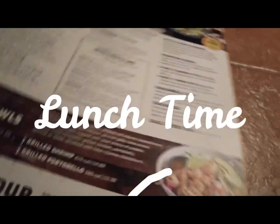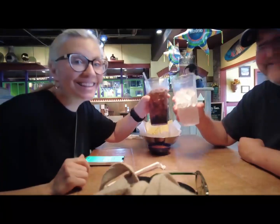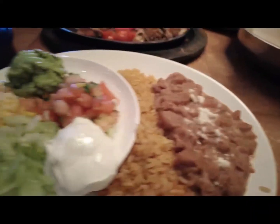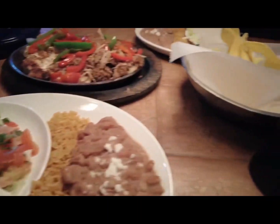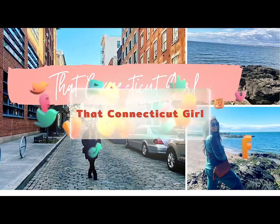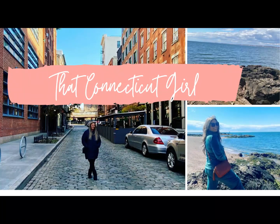After the beach, we stopped for lunch. One thing I've noticed that's different in Connecticut is that Mexican restaurants are not abundant, and the ones that are there are just not the same. We did go to Santa Fe, which is a chain restaurant — it's okay, a little different from what we're used to. Like and subscribe, and thank you so much for watching!